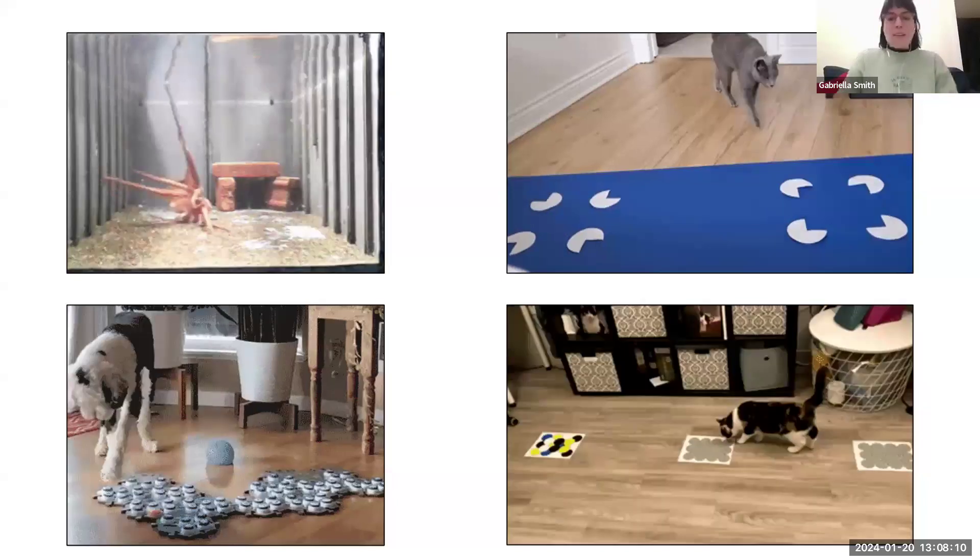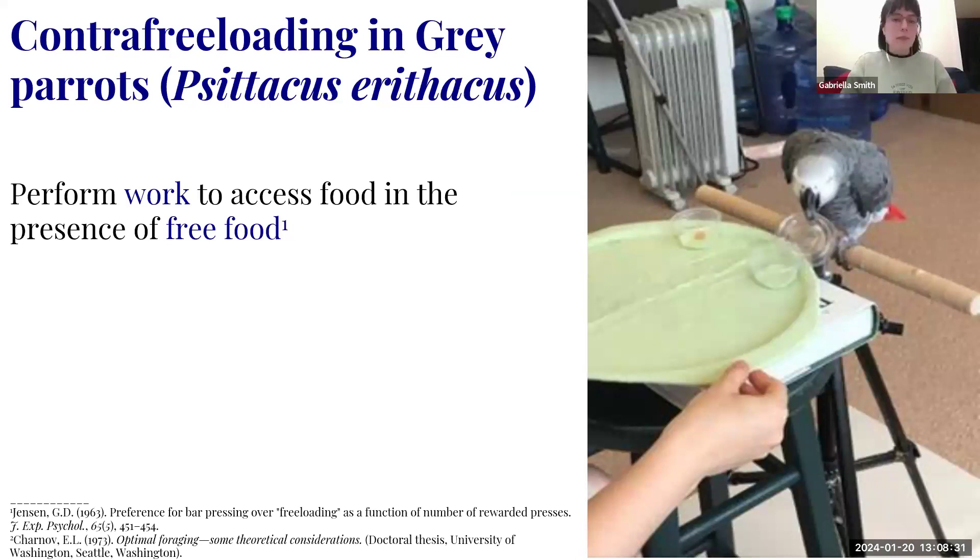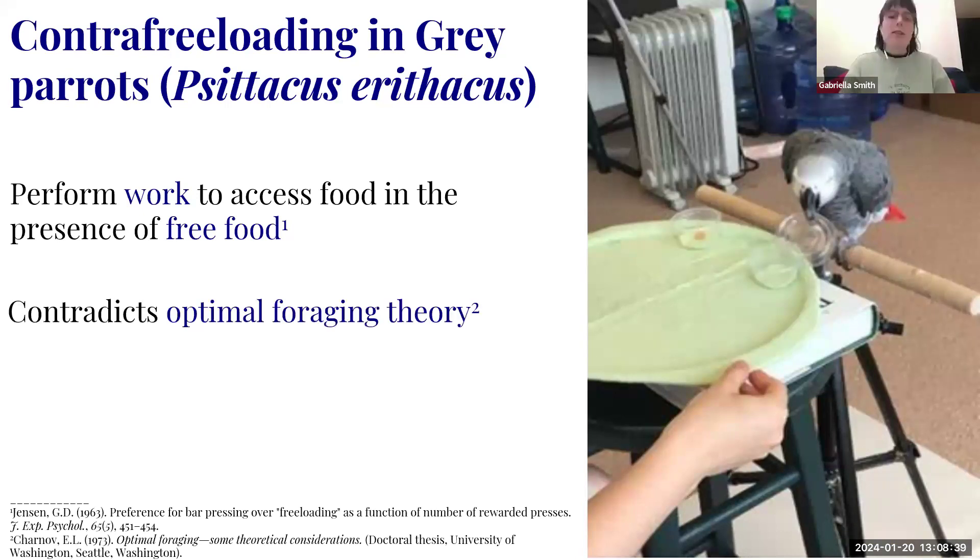Let's get into my master's. I was at Hunter College, and I studied something called contrafreeloading. This topic comes up often in welfare studies because it is correlated with positive welfare. Contrafreeloading is the preference to perform work to access food in the presence of free food. This doesn't really make sense because it contradicts optimal foraging theory — why would an animal waste time...